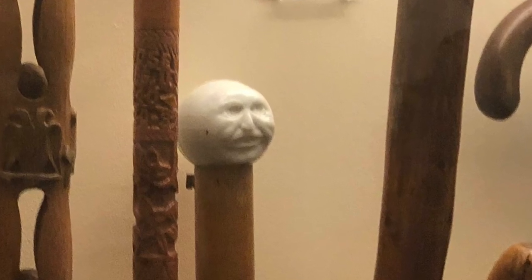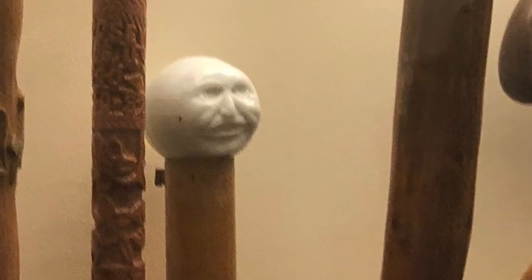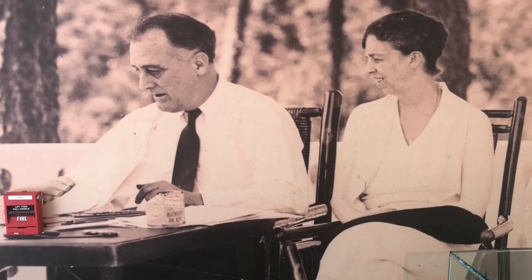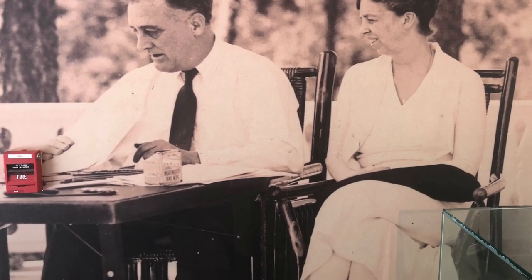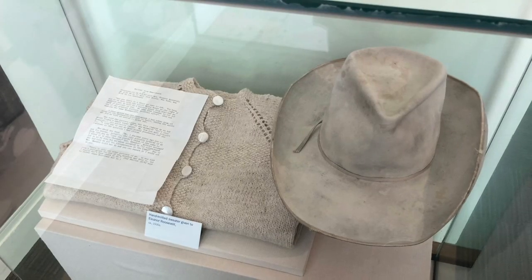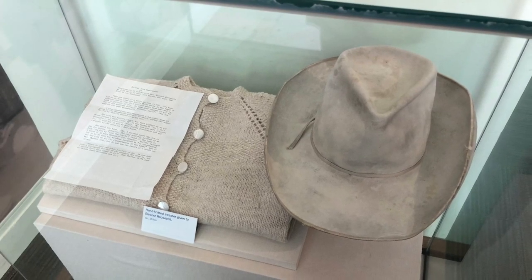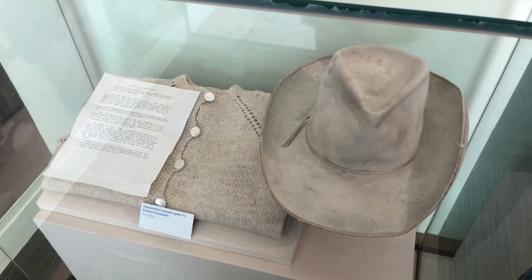There was also a small exhibit dedicated to Eleanor Roosevelt. You could tell the love and true partnership that they both shared. This was a handcrafted sweater and hat that was given to the First Lady.